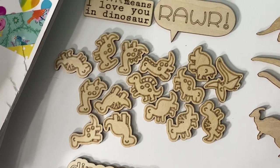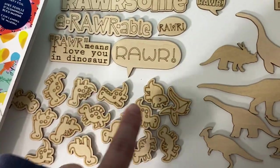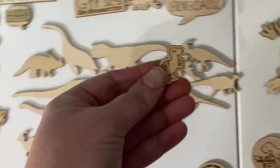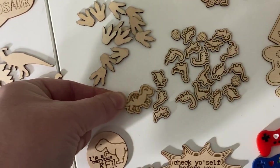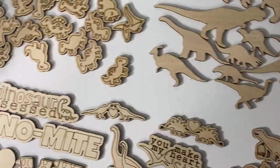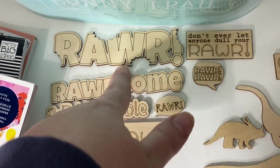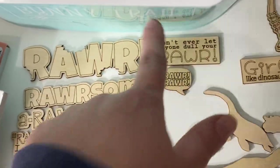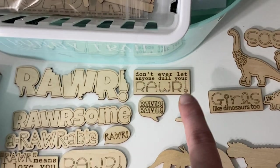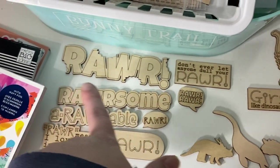These are the small cutesy dinosaurs — you get 15 of those and they're not super small but they are smaller than the dinosaur silhouettes. My all-time favorite set of this entire release though is this one — it's just because of the 'roar.' I love the roar and it looks like his teeth are cut out, like they took bites out of it. So you have 'roar,' 'don't ever let anyone dull your roar,' roar, 'roar means I love you in dinosaur,' 'roarable' like adorable, and 'roarsome' like awesome.